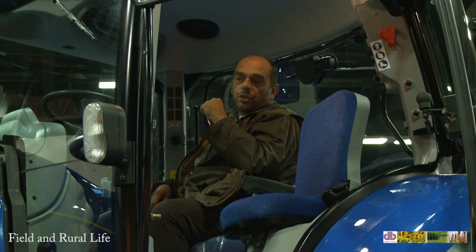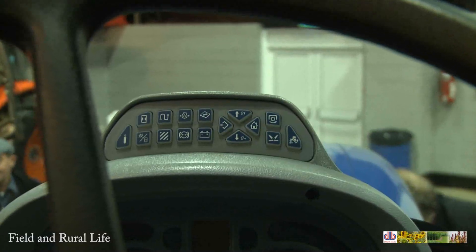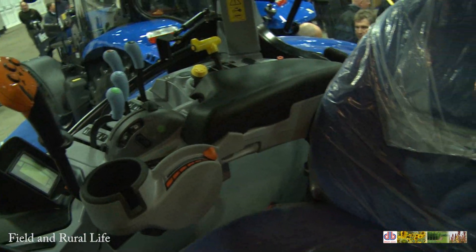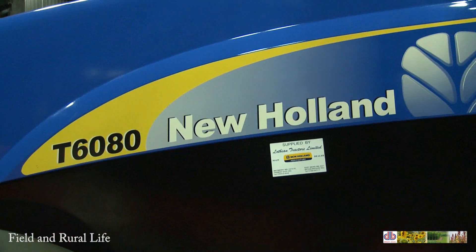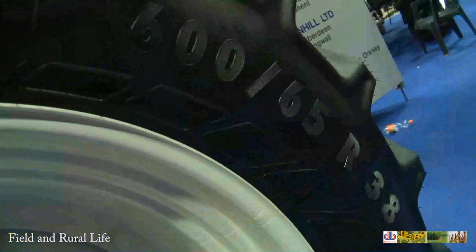Well, this is rather a nice vehicle — the New Holland T6080 model. We have all the touch controls in here; this really is an absolutely fantastic vehicle. One of the nice things you notice is the all-round glass, making the visibility absolutely superb. They really have come on leaps and bounds — fabulous model.